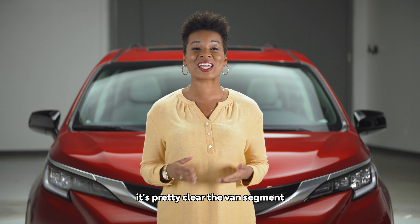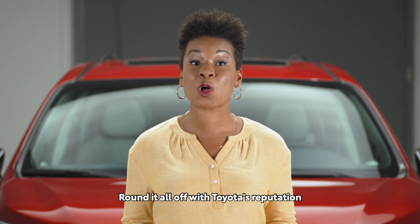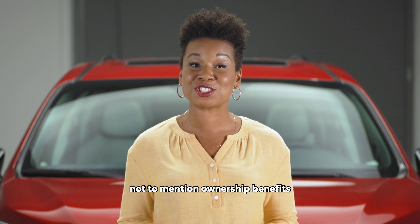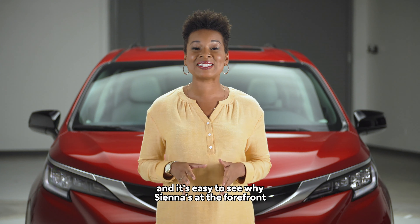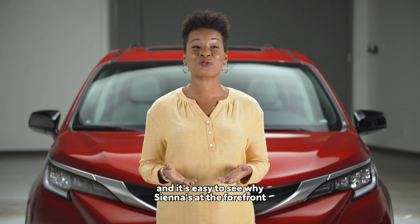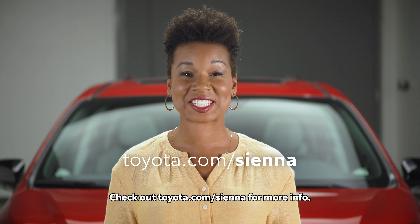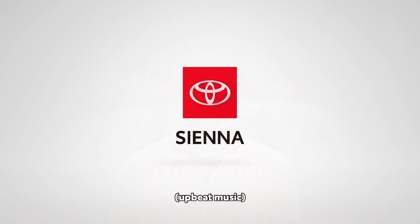That's Sienna XSE. With all this style, performance, and technology, it's pretty clear the van segment has just entered a whole new generation. Round it all off with Toyota's reputation for quality and value, not to mention ownership benefits like the Toyota Care Maintenance Plan, and it's easy to see why Sienna's at the forefront of the van revolution. Check out toyota.com/Sienna for more info.